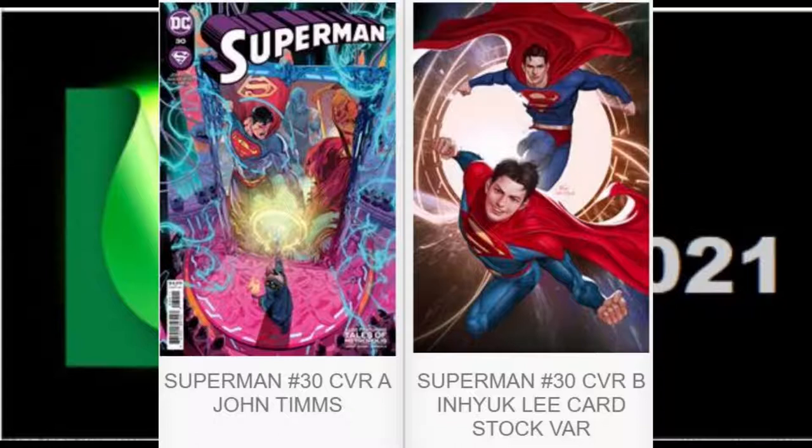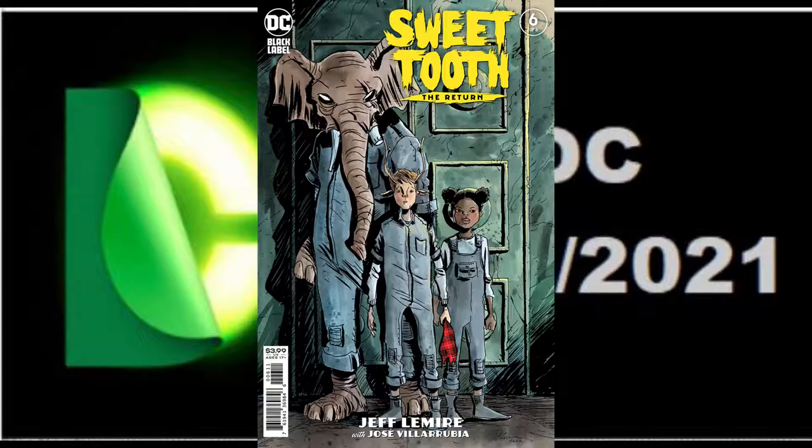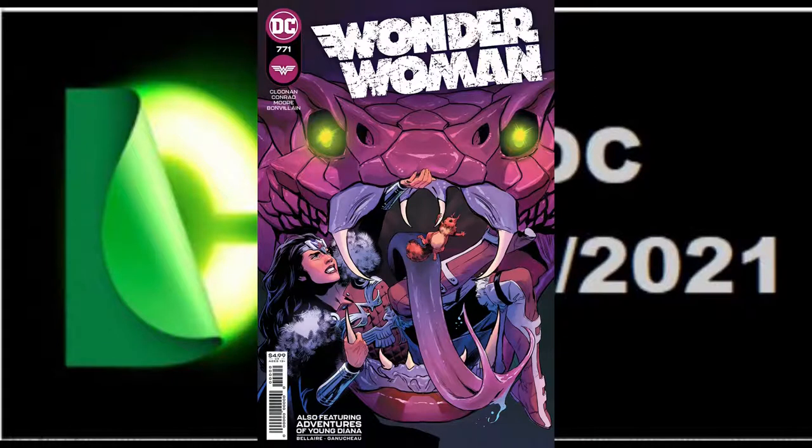Next is Superman number 30 with two available covers. Then we have number two in the six-issue limited run, Superman Red and Blue, which will have three available covers. Then we have Sweet Tooth The Return finishing out its six-issue limited run with issue number six in a single cover. And finally we have Wonder Woman number 771. We're only showing one cover for this one as of now — I believe there will be a trade dress on the way. This is a beautiful cover by Travis Moore.